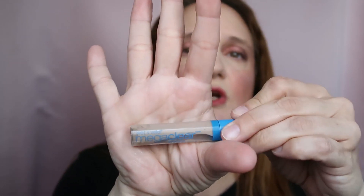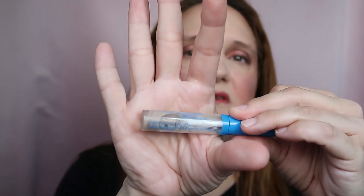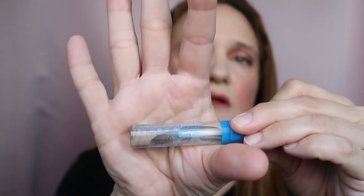This is the Wet n Wild Mega Clear Gel Brow Mascara. It's not really over but it's gone gooey and disgusting so it needs to go in the bin. It's okay, but I'm not going to repurchase because I prefer the Essence brow product over this one.